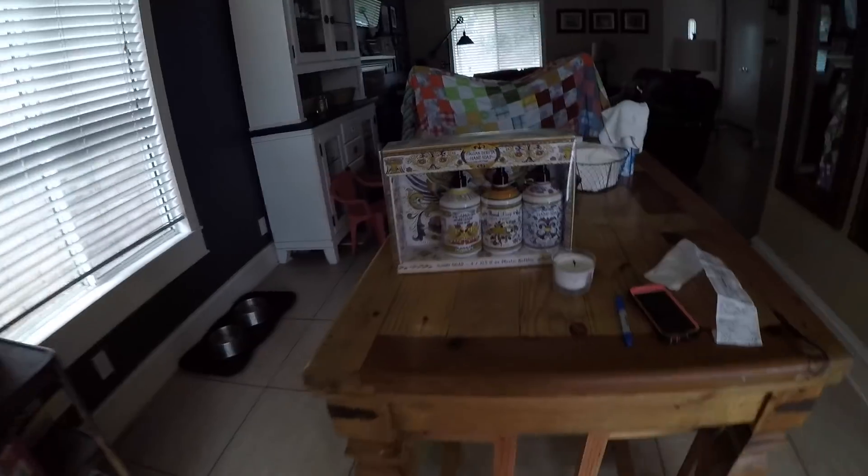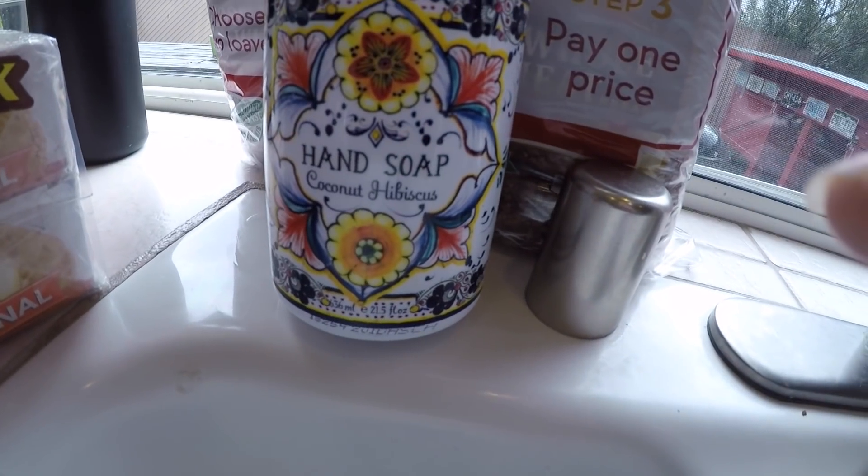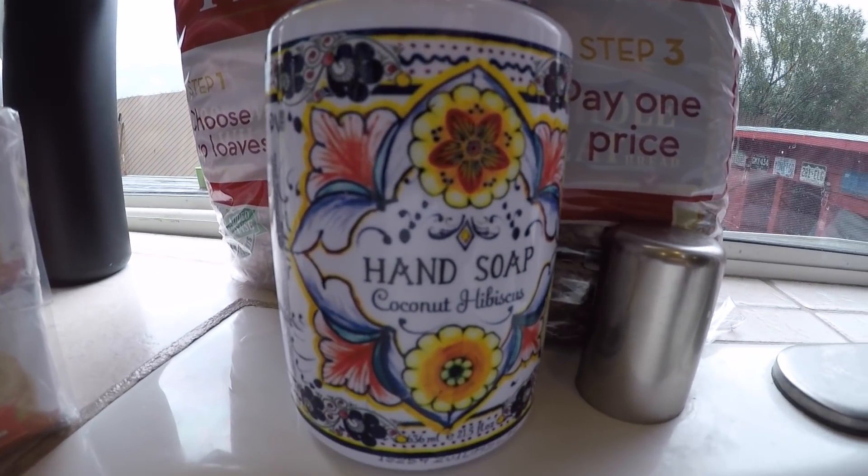I wanted to start by showing you guys — after last week's haul, I found these soap dispensers on Costco's website and I thought they were so cute. So I made us go back to Costco to pick them up. They're not part of this Costco haul, but if your local Costco has them, you might want to go pick them up because they are super cute. They were $9.99 and you get four of them. They look like glass but they're actually plastic. The soap smells amazing — I keep one right here at the kitchen sink and this one is the coconut hibiscus. They look so cute and country, which is kind of the theme we have in our house. I didn't want to put them in the kids' bathroom because I don't want them to waste all the soap. I'm sure you can put your own soap in it when that one runs out.